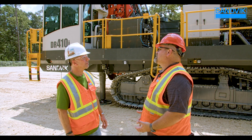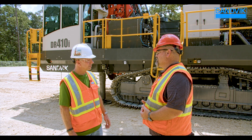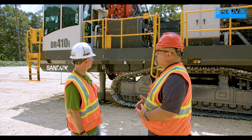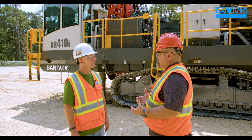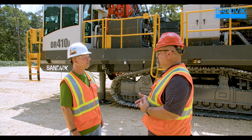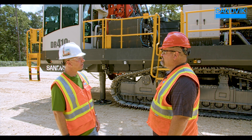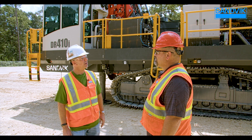The DR410 was built with sustainability in mind. With options such as a Tier 4 or Stage 5 engine emissions control system, we can reduce the overall fuel burn of the machine, reducing our carbon footprint. The second control platform offers a full load management system, controlling the amount of full engine load on the machine, further reducing fuel burn and carbon footprint. The DR410i truly is an impressive rig — with an optimum weight-to-power ratio, compact intelligent design, and productivity that is unmatched.